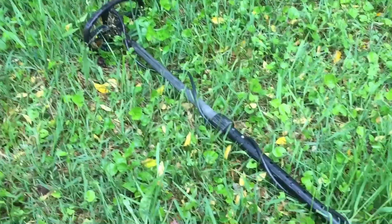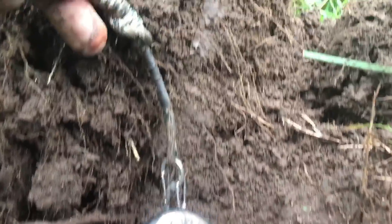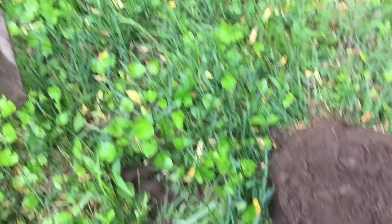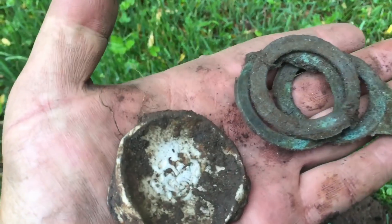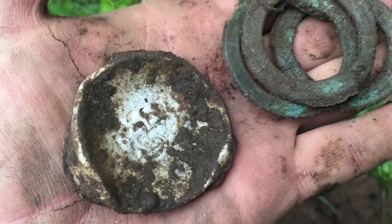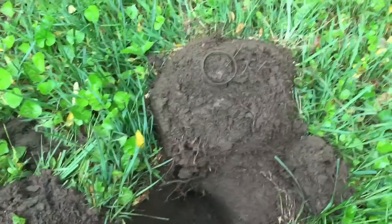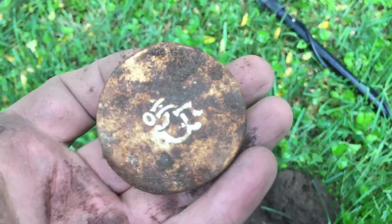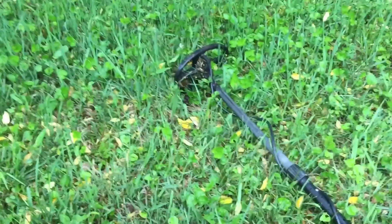I'm using the small coil for the AT Pro. Everything that I'm digging is down deep. This place is strange — you sink that shovel and it just goes, but then all of a sudden it firms up. It seems like I'm only getting bigger round targets that sound good, so I'm wondering if something like a coin might be sinking down a little further than what I'm able to get. I actually got two of those pan lids. I may need to swap to my big coil — probably wouldn't be a bad idea.